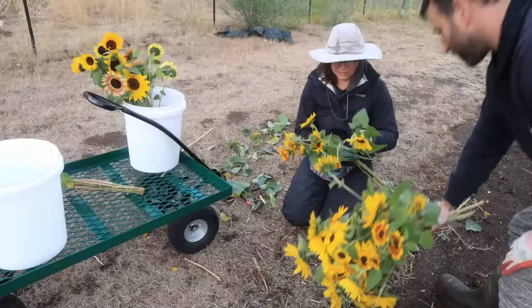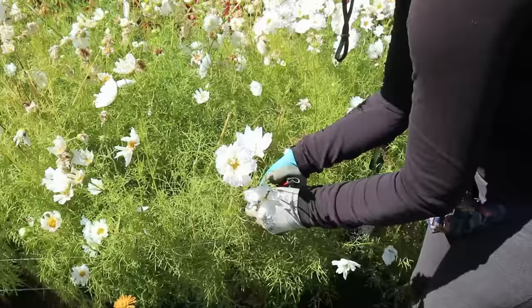Some things are wonderful, like sunflowers — I think every flower farmer will put sunflowers at the very top of their list because they're so easy. But I know you've all heard me gripe about how much I do not like harvesting cosmos, because it takes a long time and a lot of work to pick those.